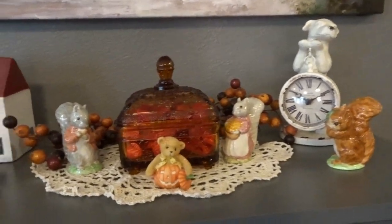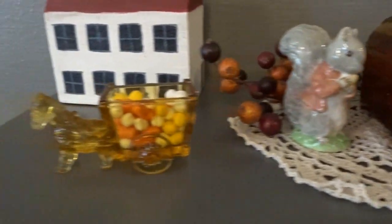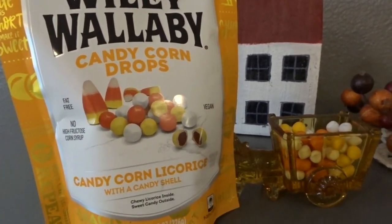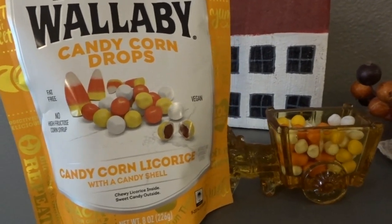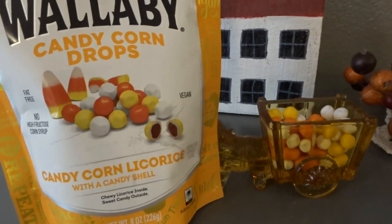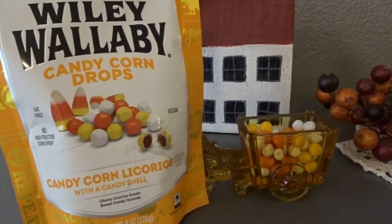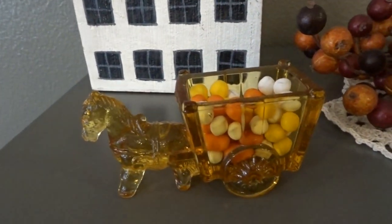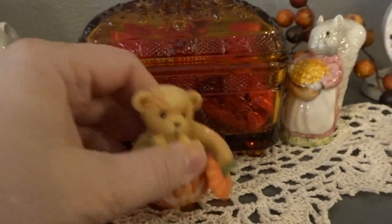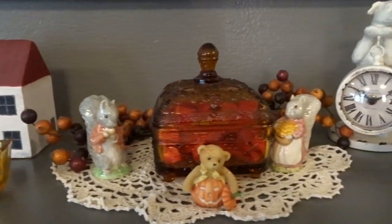Up here it's largely the same as in the fall. I finally found some good candy for this little horse and cart — I was going to put candy corn in it, but then I found the Wiley Wallaby brand candy corn licorice. It really doesn't taste much like licorice at all; it tastes almost like vanilla marshmallow filling. They're absolutely wonderful — a sweet vanilla-y taste with a hint of candy corn. I also brought out my little teeny tiny Cherished Teddies bear from 2001. He fits in with all of this vintage decor very nicely.